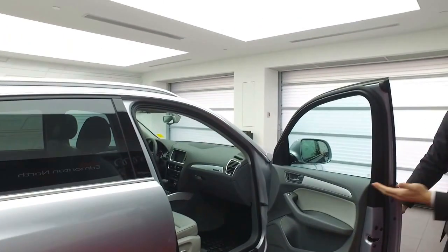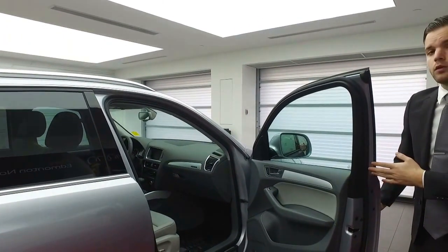Now we're going to end off on the interior. I'll invite you onto the inside — I'm going to meet you on the other side and we'll go over some interior features.